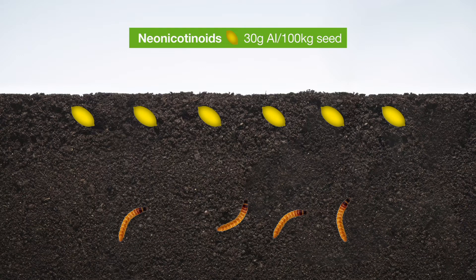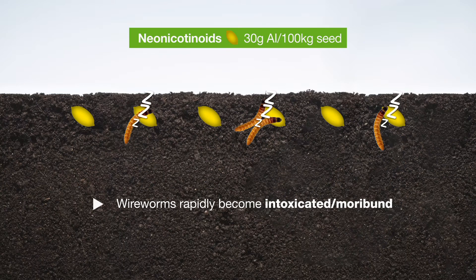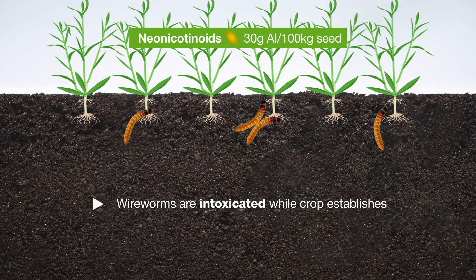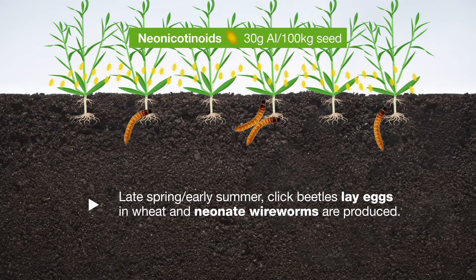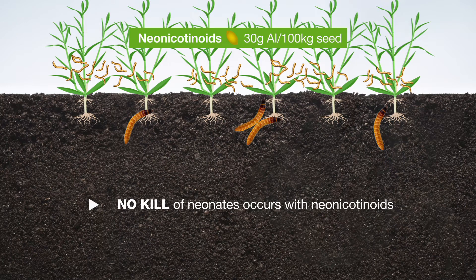With neonics, you put a neonic at 30 grams active per 100 kilogram seed on the seed, plant it, the seed produces carbon dioxide, the wireworms move in, but instead of dying, the wireworms actually go to sleep — they become intoxicated or moribund for up to two months — and during this time the crop becomes established. The crop is not killed, and most wireworms will recover fully by mid-summer and they'll be feeding on the root areas of the established crop. In late spring or early summer, click beetles will come into the field, lay eggs in the wheat crop, and neonate wireworms are produced, but we find that we get zero kill of neonates with neonicotinoids.